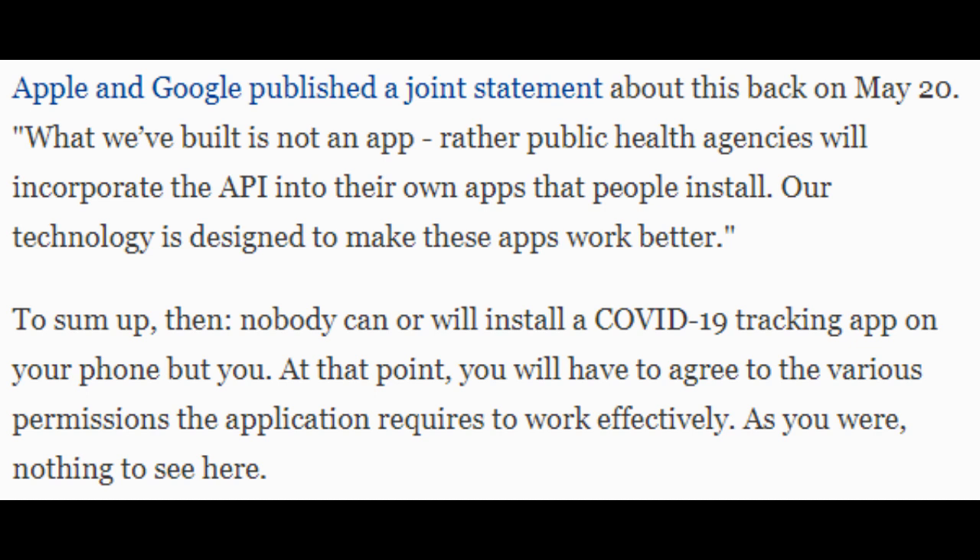Our technology is designed to make these apps work better. To sum up, nobody can or will install a COVID-19 tracking app on your phone but you. At that point, you will have to agree to the various permissions the application requires to work effectively. As you were — nothing to see here.